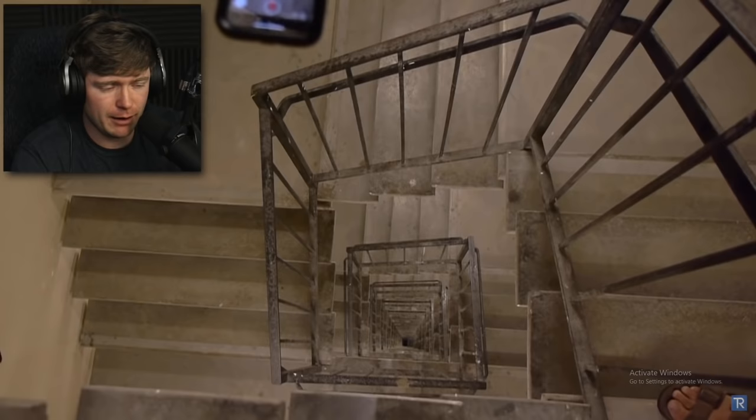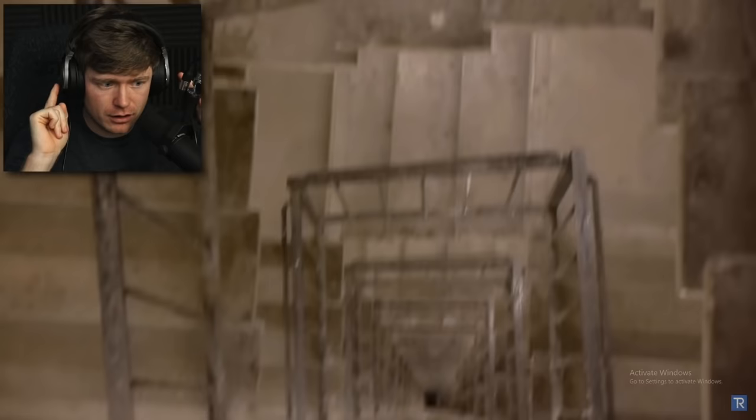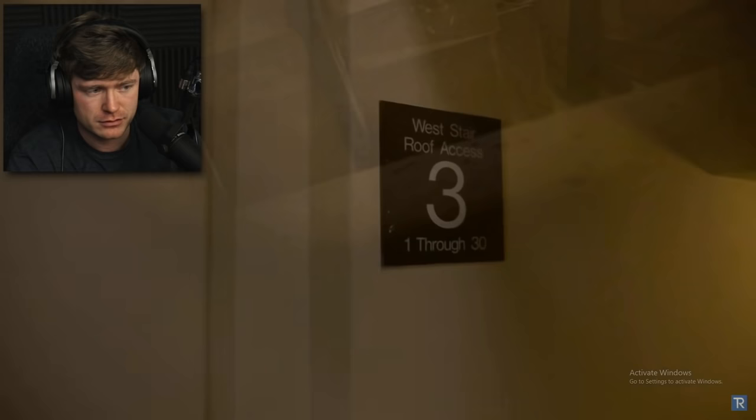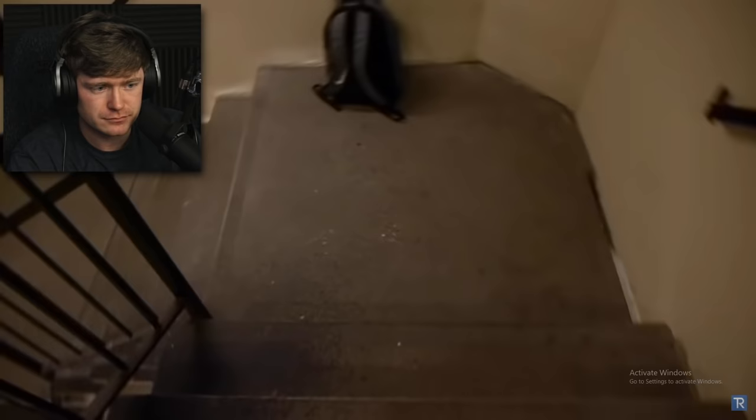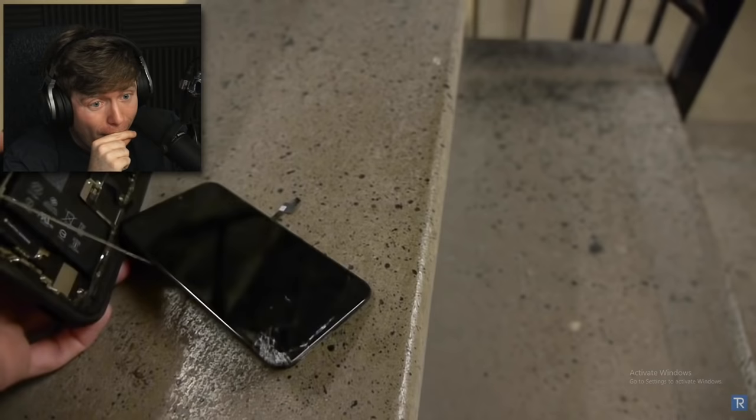With the OtterBox on, here we go — whenever you're ready. Oh, that's a smooth drop! I didn't even hear it hit — that's crazy. Did it save it? It didn't even break. There's no possible way the OtterBox just saved this phone. We get to go view it. It landed on floor three of 300. It's out of the case and it's cracked — there's a crack right there.